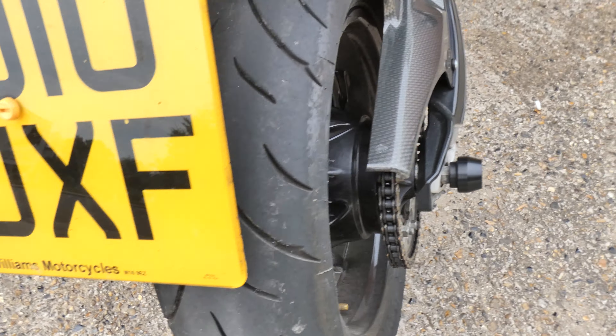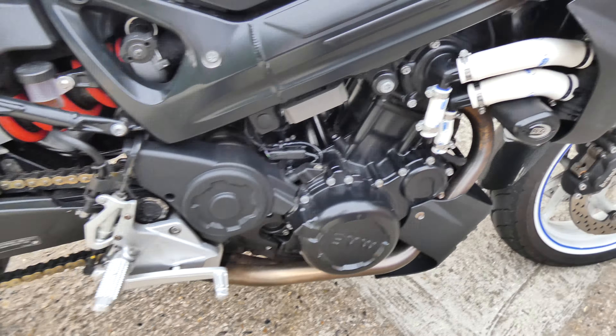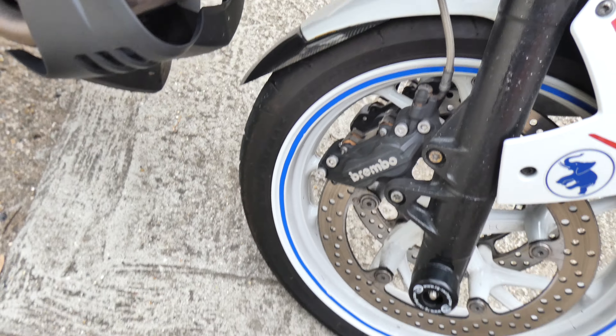Back tyre's good. It's got a carbon hugger and chain guard. Looks like Samcoa hoses. Front spindle protectors, fender extender.